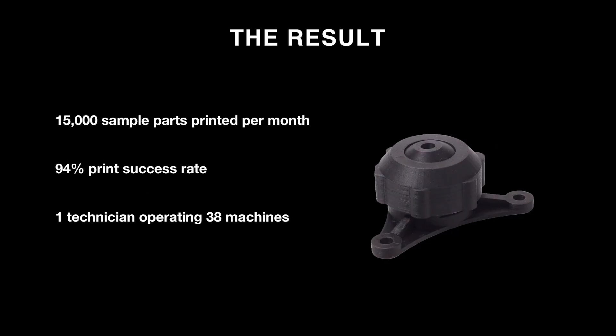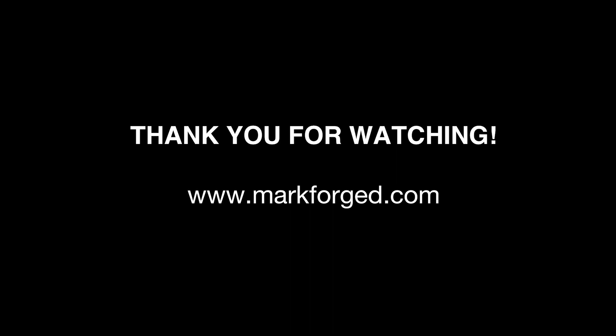The result: 15,000 sample parts printed every month at a 94% success rate. And while I used plural words like 'technicians' and 'operators' throughout this presentation, that was a misdirect — we have one technician named Walter, and he operates all 38 of our machines. That's his job. When we say one person can operate many machines, we prove it in our office every day. Thank you for watching. Please visit markforged.com or get in touch with a Markforged representative to learn more.